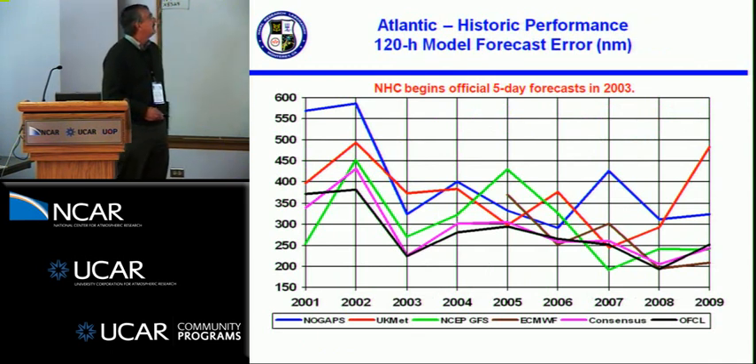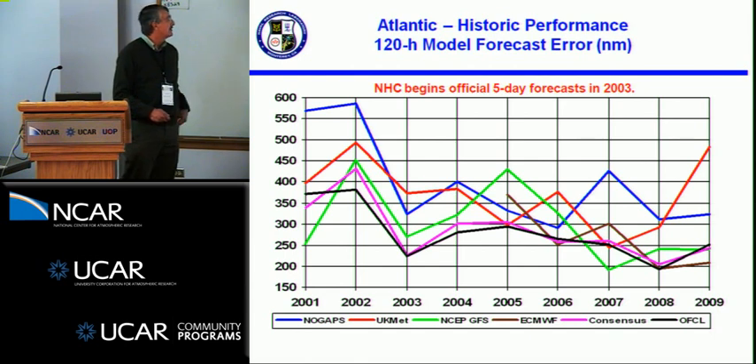For the Atlantic, looking at the five-day forecast error: NHC officially began five-day forecasts in 2003, but there's data from before then. These are the actual individual years, and they're jumping around quite a bit. In the early 2000s, the five-day forecast errors from the models were quite a bit larger than they are now. Quite a bit of improvement has been made in the past 10 years.